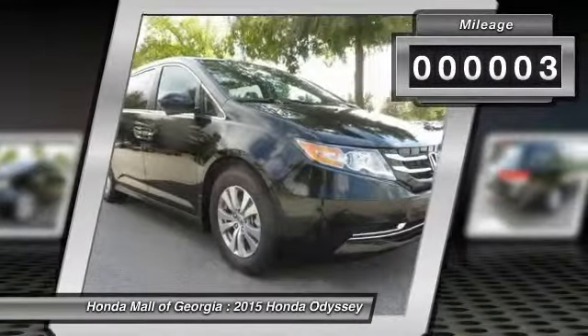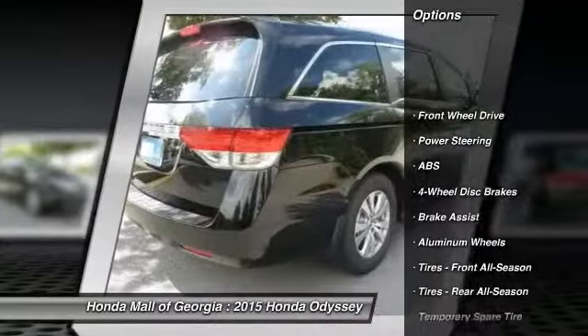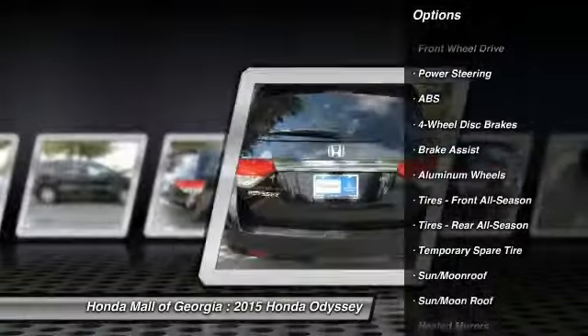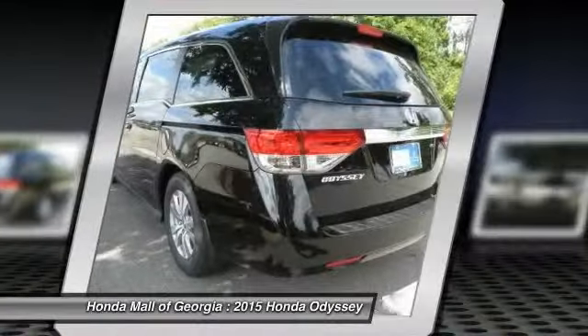This vehicle has less than 100 miles. Here are some of this vehicle's great options: stability control, steering wheel audio controls, anti-lock braking system, traction control, power passenger seat, and power lift gate.